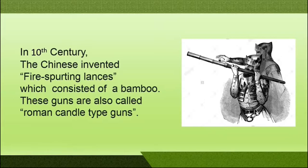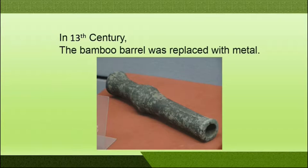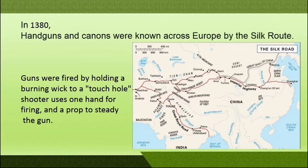In the 13th century several modifications were done. In fire-spurting lances, instead of bamboo, metal barrels were used. Until the 13th century gunpowder usage was limited to Chinese provinces, but during the year 1380 handguns and cannons became known across Europe through the silk route, where they arrived via trading and business.